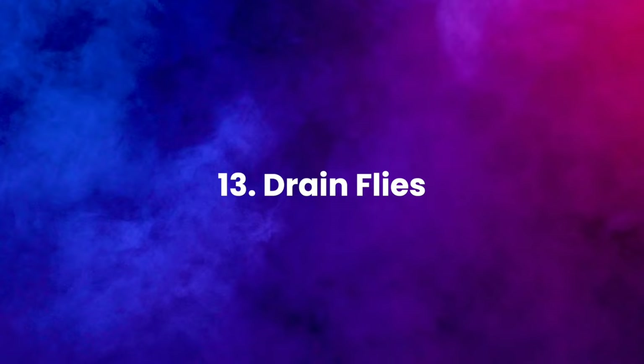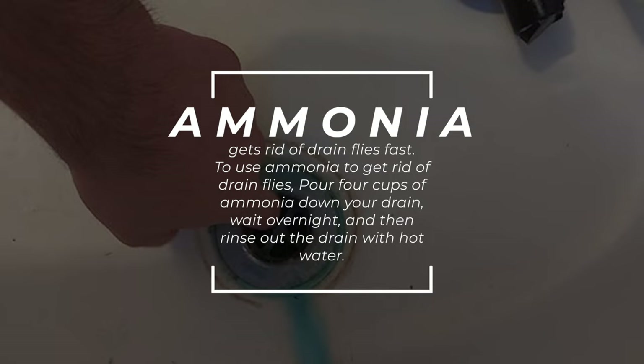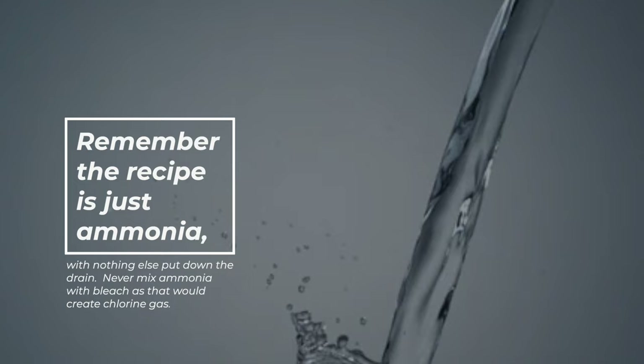13. Drain flies. Ammonia will get rid of drain flies fast. To use ammonia to get rid of drain flies, pour 4 cups of ammonia down your drain, wait overnight, and then rinse out the drain with hot water. Remember the recipe is just ammonia, with nothing else put down the drain. Never mix ammonia with bleach, as that would create chlorine gas.